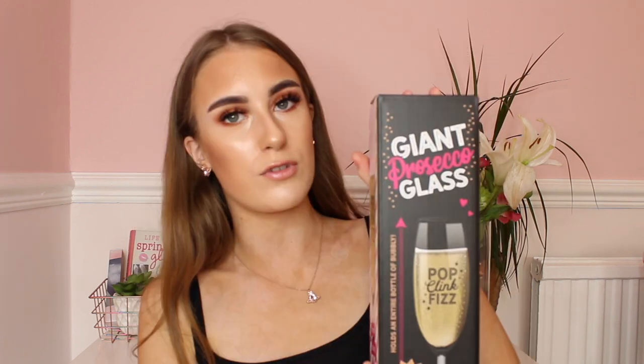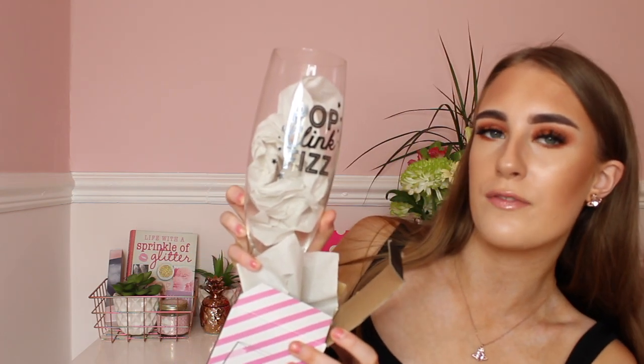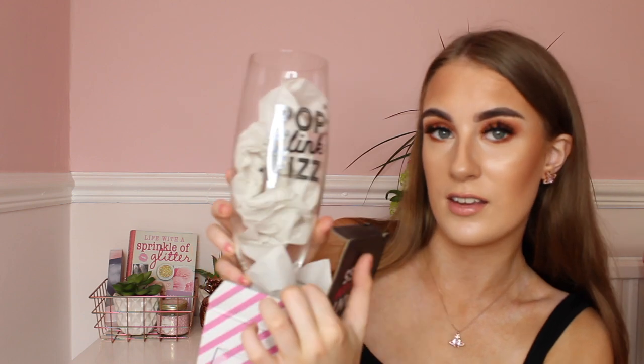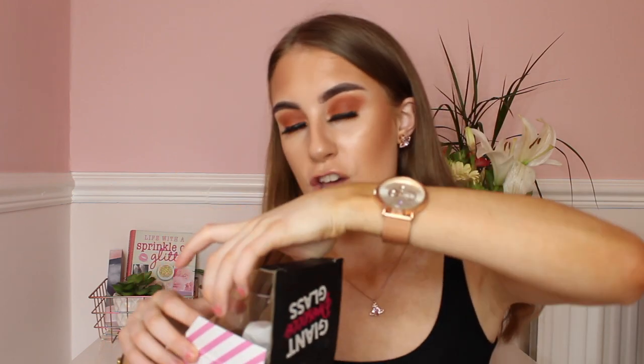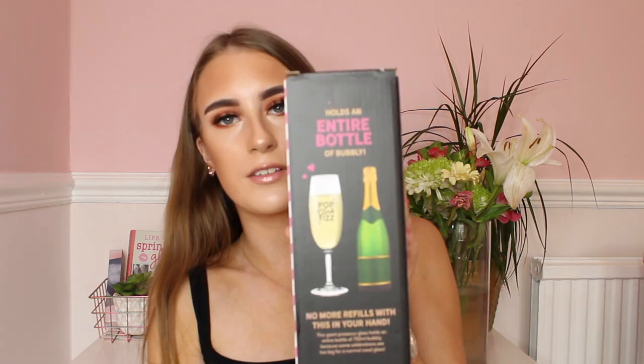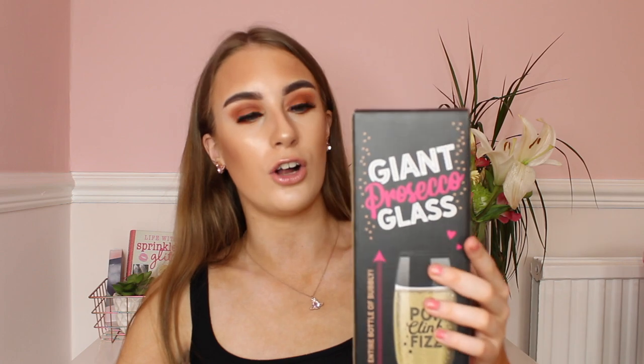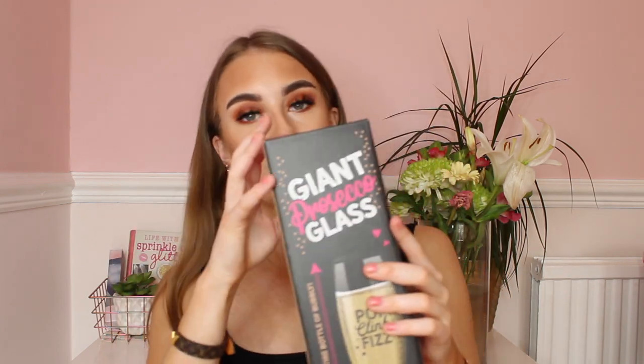My next present idea — this item is so cool. It's basically a giant crystal core glass from Home Bargains for £3.99. Honestly guys, it is huge. It basically looks like this and it is massive — can you see the size of this glass? You'll be able to drink like a full bottle of prosecco or champagne or whatever you fancy in here. Honestly, for £3.99 from Home Bargains it's amazing — it pulls an entire bottle of bubbly in there, which is cool. So if the person you're buying for really likes alcohol, it's a perfect idea.